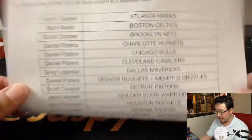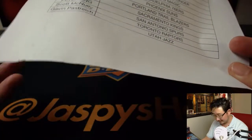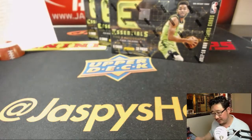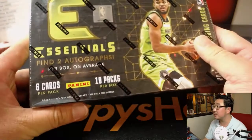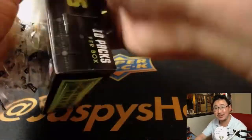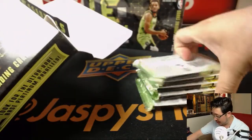All right, good luck ladies and gentlemen. Two autographs per box on average. We've seen only average boxes so far — two autos per every box. I don't want to see a below average box; I'll take an above average box, a bonus hit.